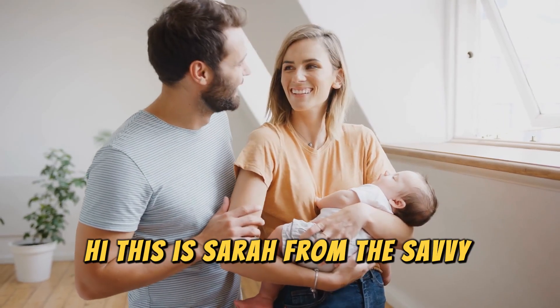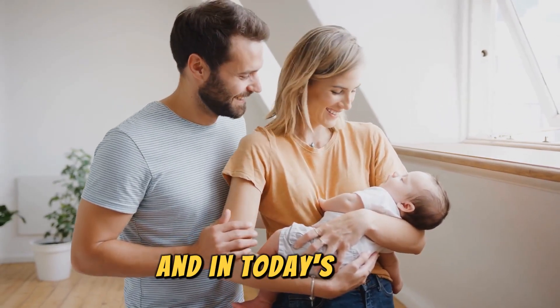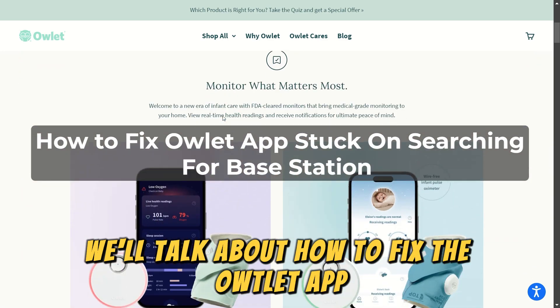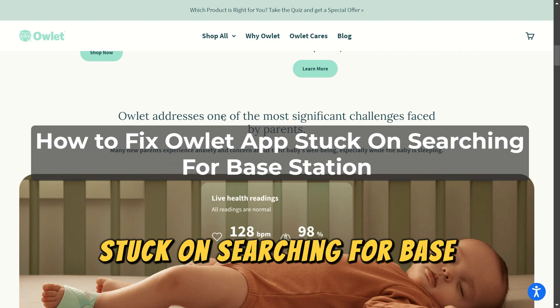Hi, this is Sarah from The Savvy Professor, and in today's video, we'll talk about how to fix the Owlet app stuck on searching for base station.